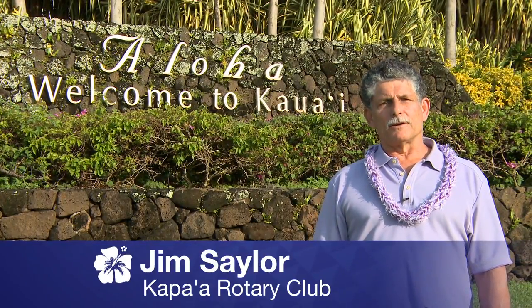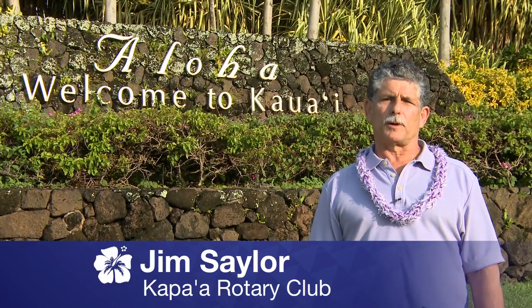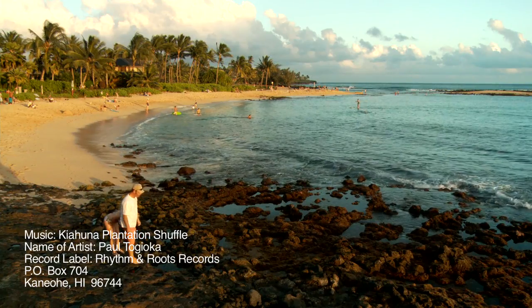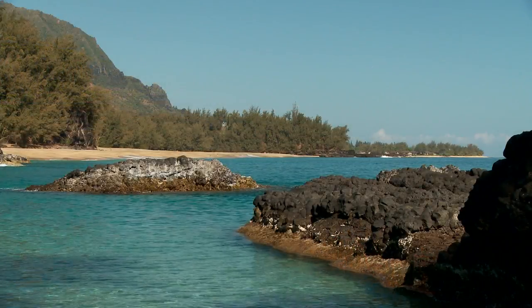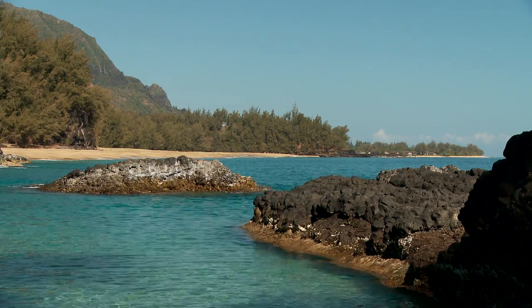Aloha, I'm Jim Saylor, and on behalf of the Rotary Club of Kapa'a, I'd like to welcome you to our fabulous island of Kauai. As spectacularly beautiful as our oceans and beaches are, they're equally dangerous. Please take a moment to watch this short video on ocean safety. Be safe and enjoy your visit. Here's Kalani Vieira of the Ocean Safety Bureau and Dickie Chang to tell you more.